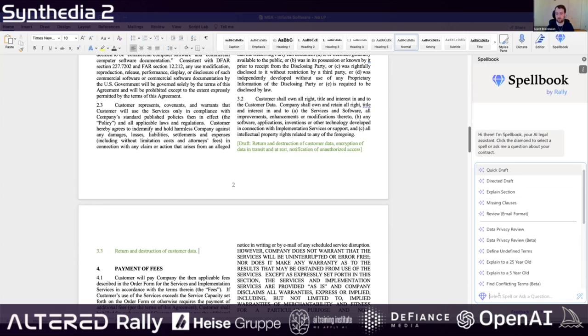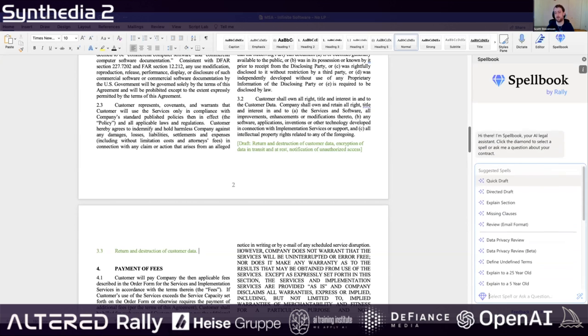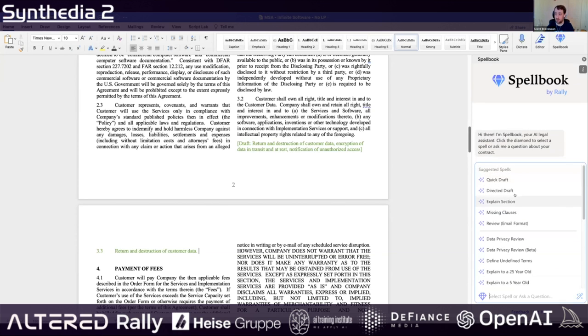You can also ask free-form questions like ChatGPT — like, who are the parties in this contract? Each of these spells is actually a dedicated pipeline. This isn't just ChatGPT. Each has a specific pipeline that tries its best to achieve the outcome the user would be looking for.